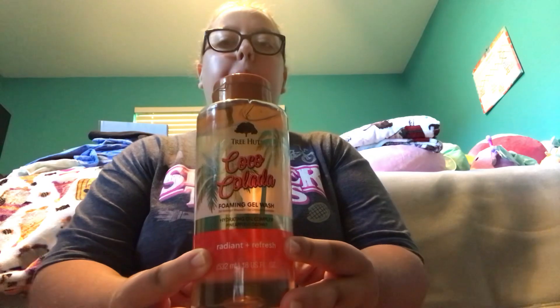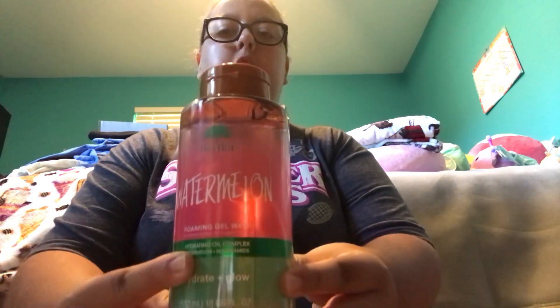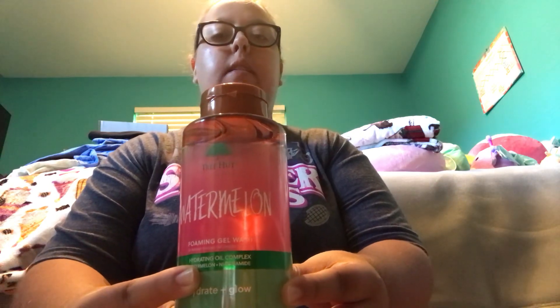First we're going to start off with Ulta Beauty because that's the very first store that I bought stuff at. At Ulta Beauty I got two Tree Hut Foaming Gel Washes. The first one is the Tree Hut Coco Colada Foaming Gel Wash — this is what the packaging looks like. The next one is the Tree Hut Watermelon Foaming Gel Wash, and this is what the packaging looks like on this one.